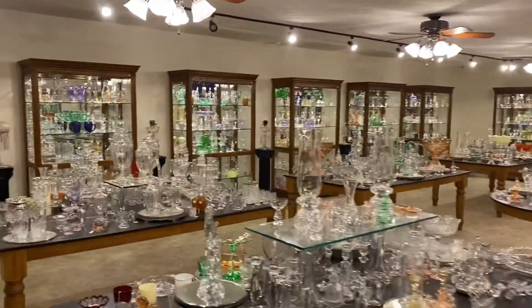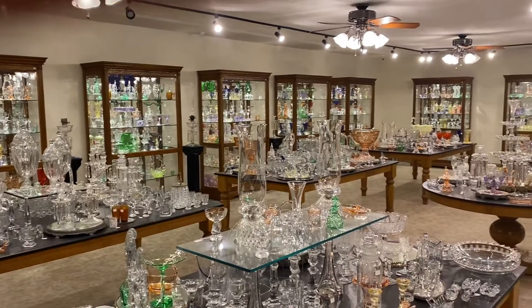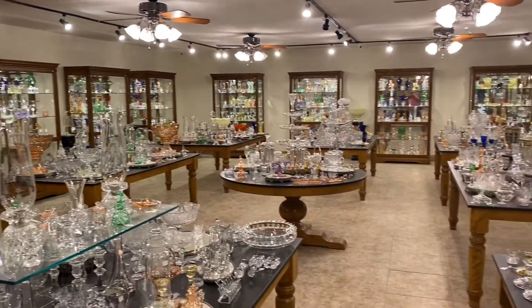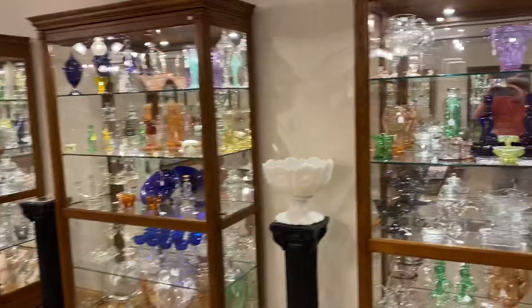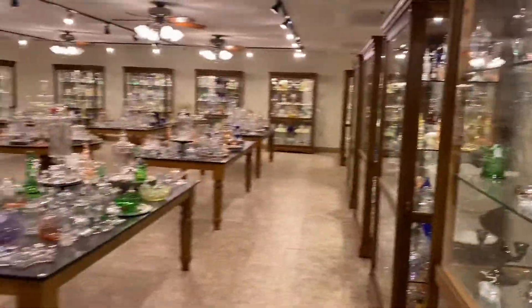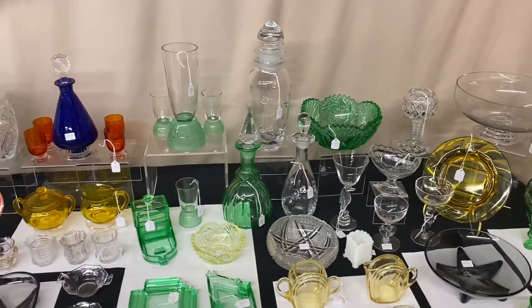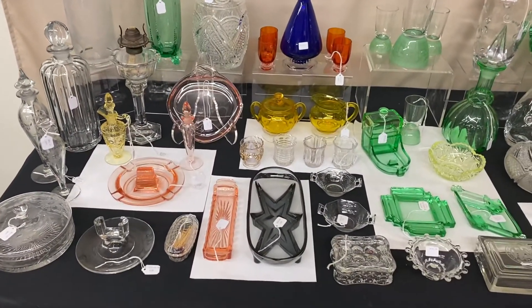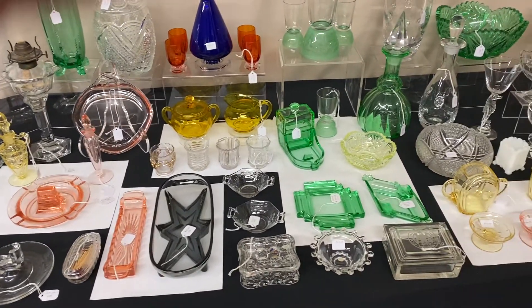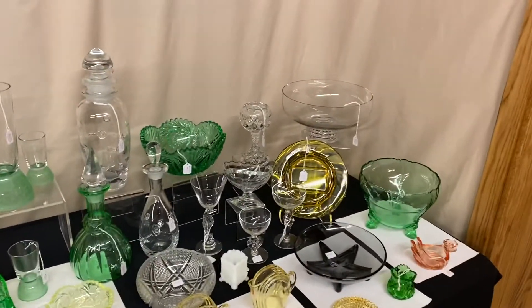We have pieces priced from a few dollars up to several thousand dollars. We buy collections or one piece if it's a quality item, so if you know anyone that has Heisey for sale, give them our email address. To purchase, your best avenue is to tell us you want to buy the item — not just that you're interested — otherwise it may take several texts or emails back and forth.